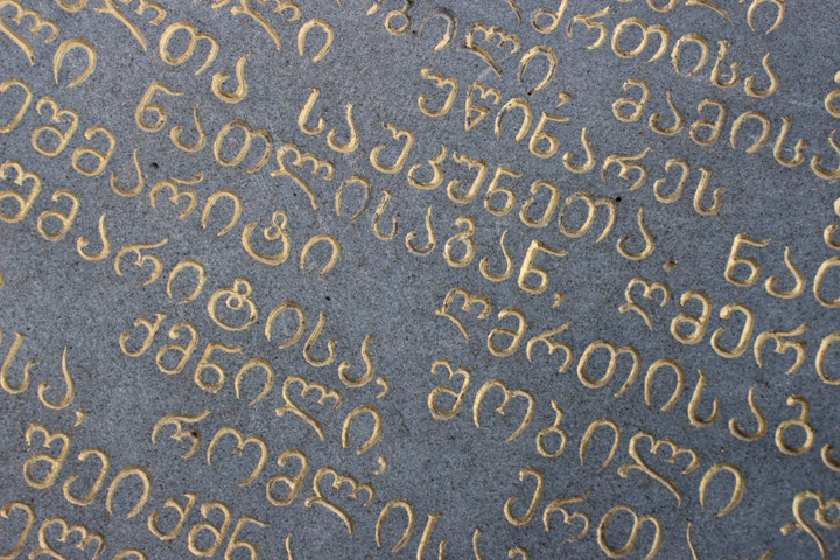The fourth Kartvelian language, Svan, is not commonly written, but when it is, it uses Georgian letters as utilized in Mingrelian, with an additional obsolete Georgian letter and sometimes supplemented by diacritics for its many vowels. Georgian scripts were granted the national status of Intangible Cultural Heritage in Georgia in 2015 and inscribed on the UNESCO Representative List of the Intangible Cultural Heritage of Humanity in 2016.